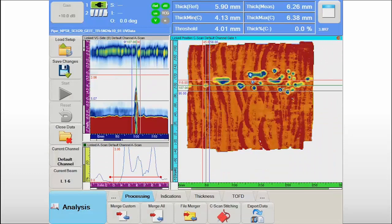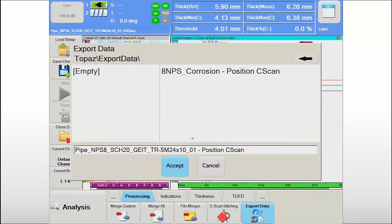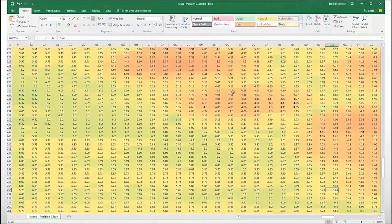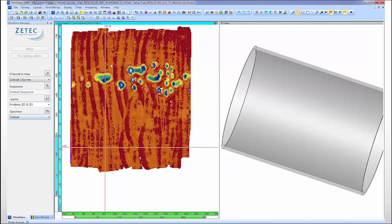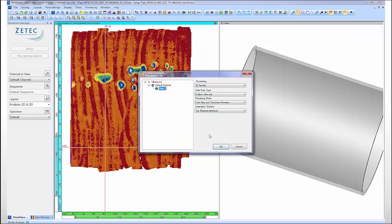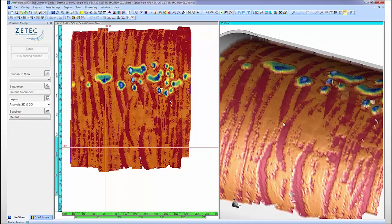Some asset owners in the power generation and oil and gas industries have ongoing corrosion monitoring programs with historical data. The data export tool in the UltraVision Touch software will allow the Sweeper data to be integrated into existing databases and ensure continuity. The corrosion data can also be visualized and evaluated in the 3D environment of UltraVision Classic Advanced without any file conversion. The 3D rendering feature will transform the 2D color map into a realistic image of the corrosion damage pictured in the CAD drawing of the specimen, making results easier to communicate to non-NDE people.